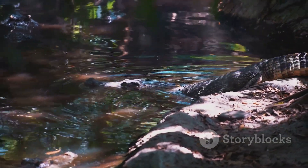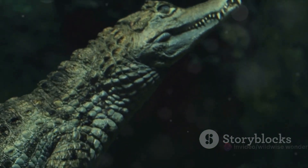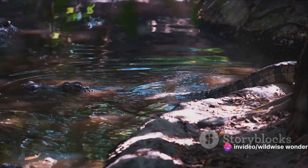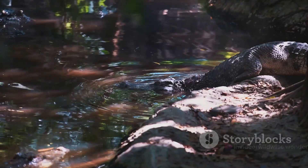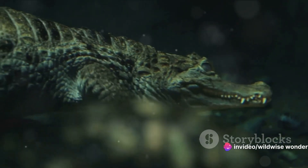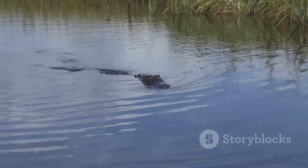Finally, caimans call the tropical regions of Central and South America home. From the murky Amazon to the Pantanal — the world's largest tropical wetland — caimans have mastered the art of survival in these diverse ecosystems. They are comfortable in a variety of water bodies, from slow-moving rivers and swamps to mangrove shorelines and even man-made reservoirs. But why do these reptiles prefer these habitats? It comes down to temperature and food availability. As cold-blooded creatures, they rely on their environment to regulate their body temperature, and the warm tropical climates are ideal for maintaining their metabolic processes. These habitats also provide ample food resources — from fish and birds to small mammals — ensuring these apex predators never go hungry.